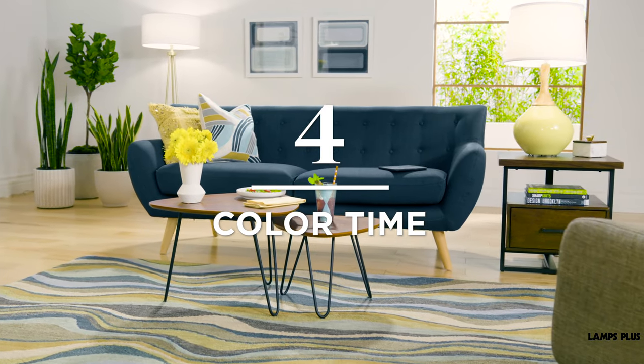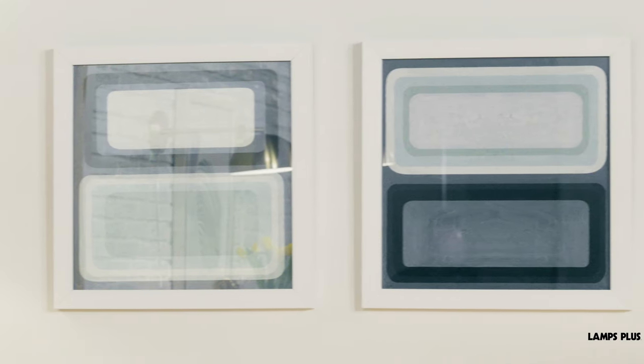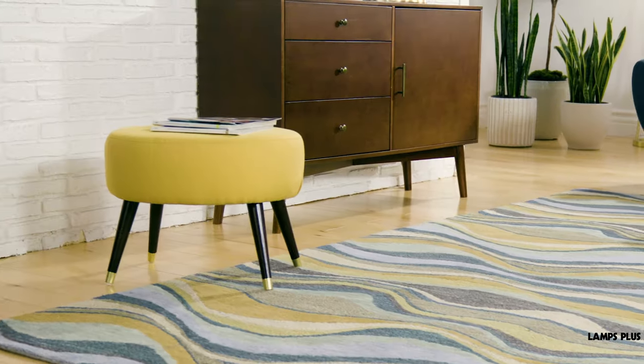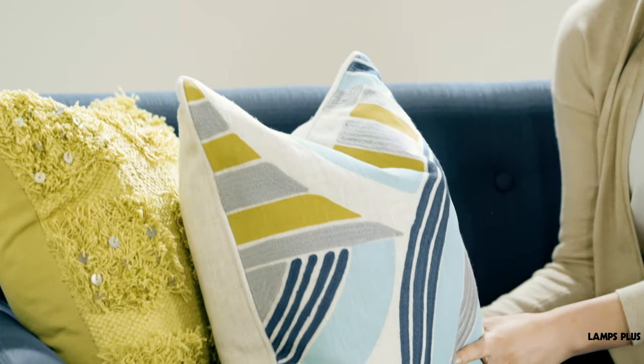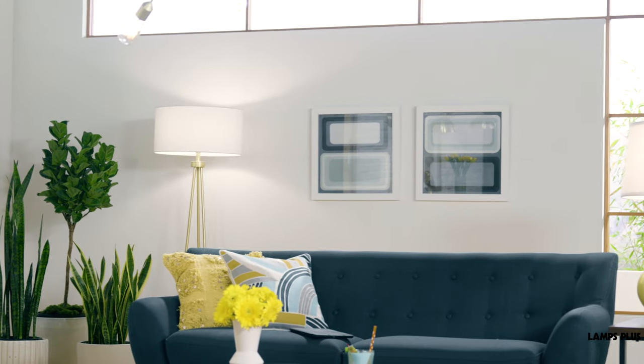Tip 4: Color time. Use natural, muted color tones for sofas and chairs. Want more color? Add pops with wall art, pillows, rugs, or other accessories. These pieces are also great for adding pattern and texture. Consider keeping walls white to let your mid-century designs stand out.